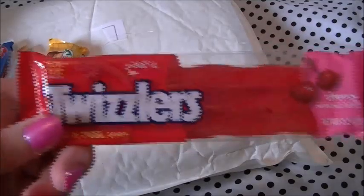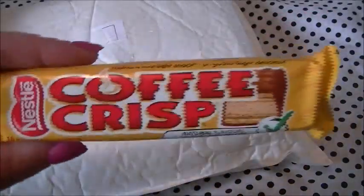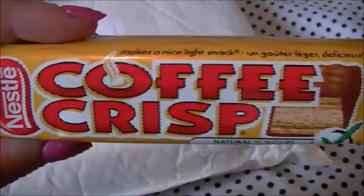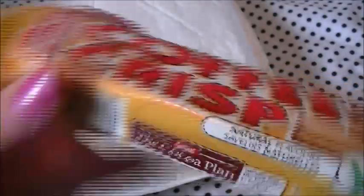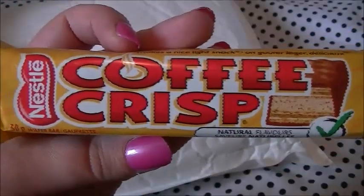Twizzlers — I do believe we get these in the UK but these were pretty cheap so I thought I would give them a go, and they are cherry flavoured. Coffee Crisp — we definitely don't get this over here. Oh, I would go crazy for it because I just love coffee. It's made by Nestle, again a company that we do have over here, but yeah we definitely don't get Coffee Crisp.